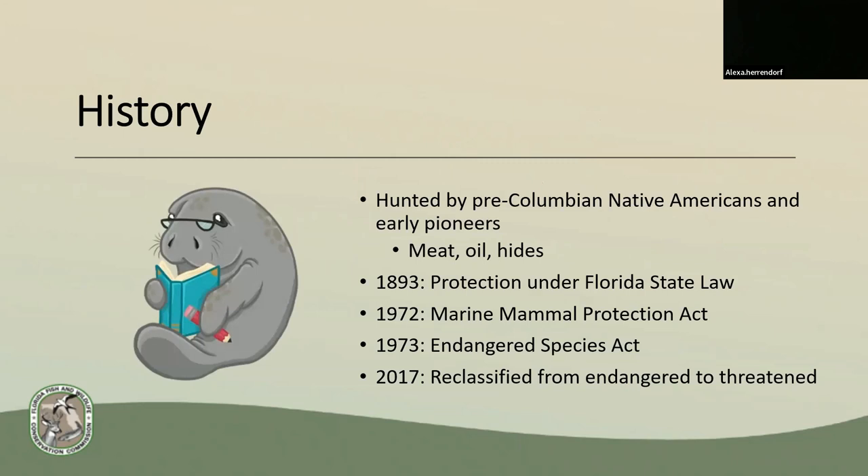In 1973, they were added to the Endangered Species Act, which made it a violation to harass, harm, pursue, hunt, shoot, wound, kill, capture, or collect endangered species. Finally, in 2017, they were reclassified from endangered to threatened due to their population increase over the recent years.